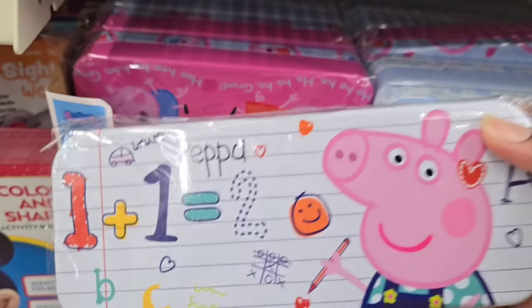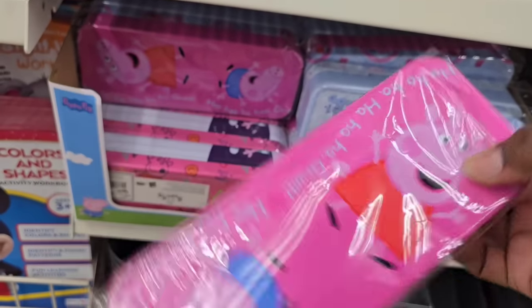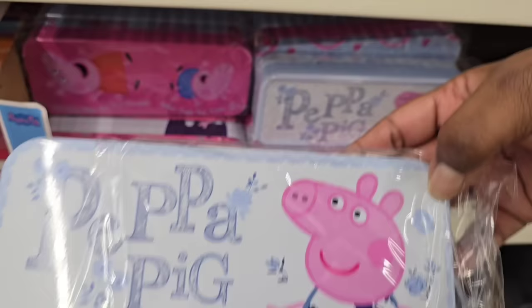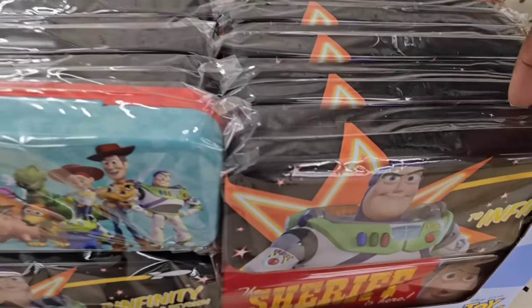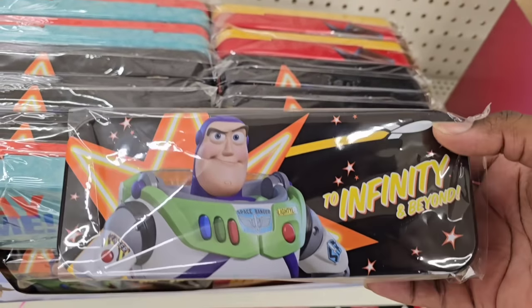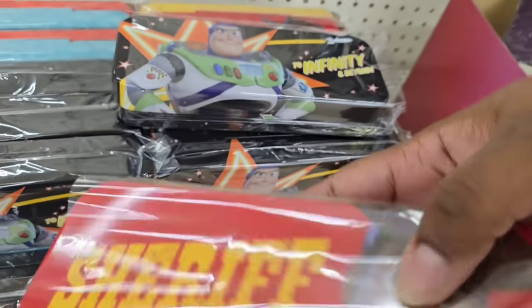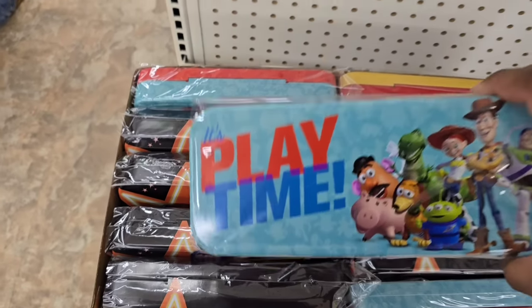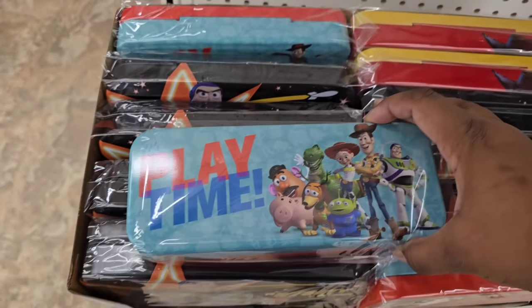Besides the Avengers, I found some in Peppa Pig — Peppa Pig is so popular, and they have multiple different designs in this style too. If you want to gather these now, it will be a great idea for gift giving or around the house, especially in the craft room for beads, erasers, and all kinds of things. They also have Toy Story — Buzz Lightyear on one container, Sheriff Woody on another, and one that features all the characters and says Playtime. These containers from the Tin Box Company are such great quality.